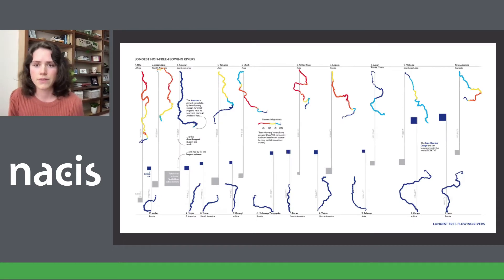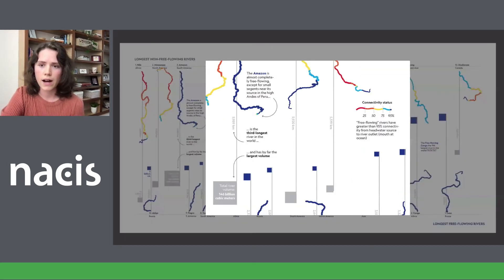Our first draft, which my colleague Ryan Morris drew up, looked like this, where we feature 20 rivers — 10 of the longest obstructed rivers along the top and 10 of the longest free-flowing rivers along the bottom. Each river has a gray line to represent its length in comparison to the other rivers, along with squares to represent river volume. This is a close-up of how we might have highlighted some unique features of different rivers.